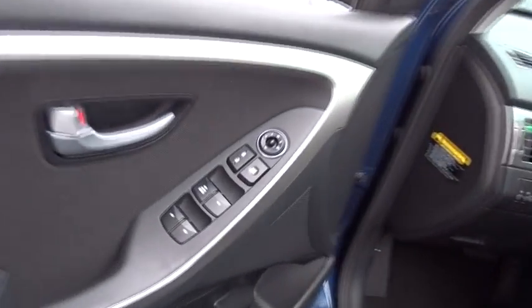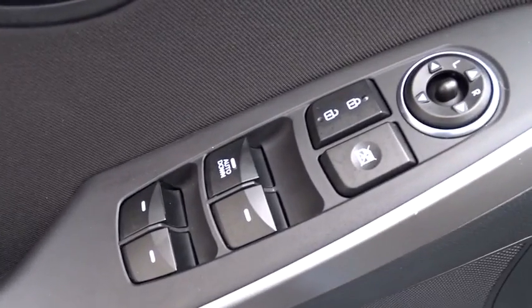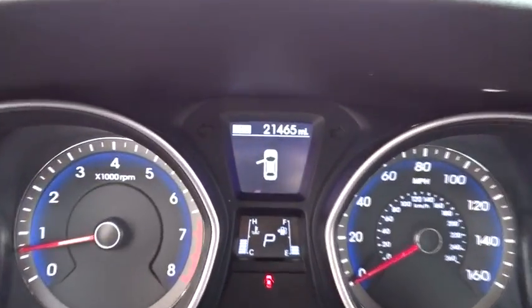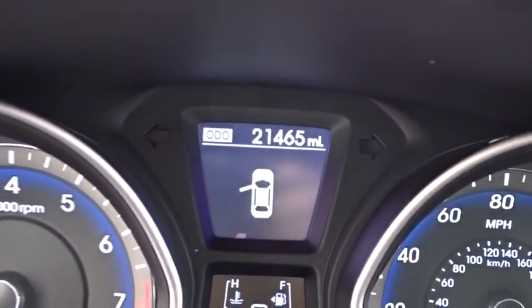Here are some of this vehicle's great options: stability control, traction control, keyless entry, anti-lock braking system, steering wheel audio controls, Bluetooth, power steering, adjustable steering wheel, and cruise control.